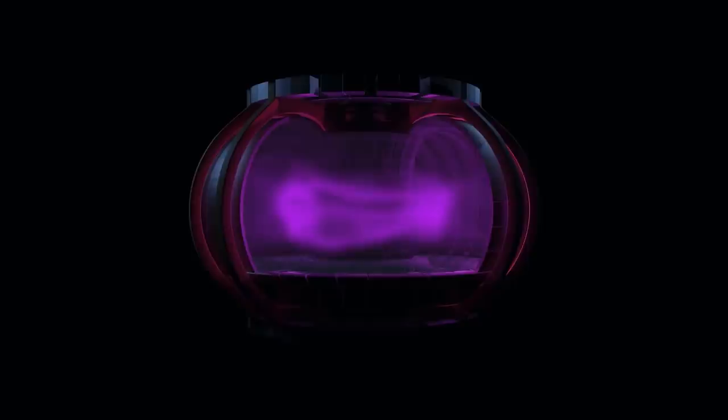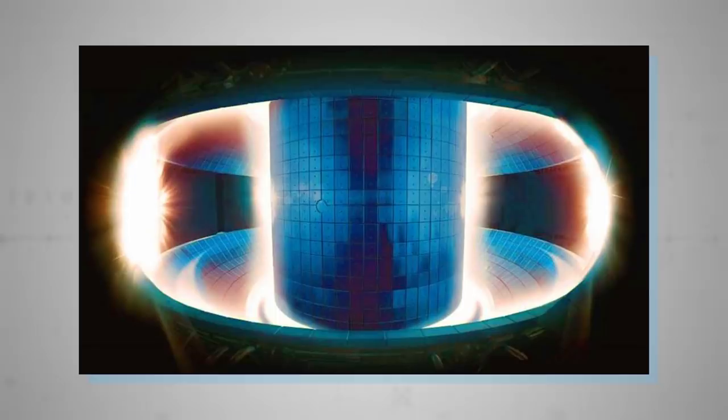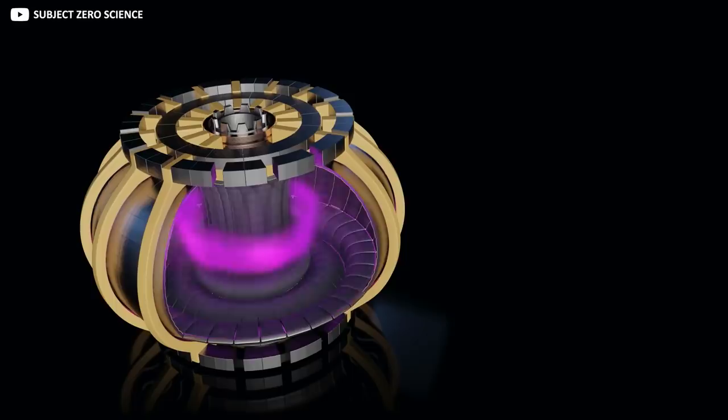At ITER, the plan is to use associated techniques to raise the temperature inside the reactor to 150 million degrees Celsius, and hope its plasma achieves a sustainable burn from a mere 50 megawatts of input heating power. If they pull that off, it will be the first time fusion has ever generated more power than was put in, by a healthy factor of 10.